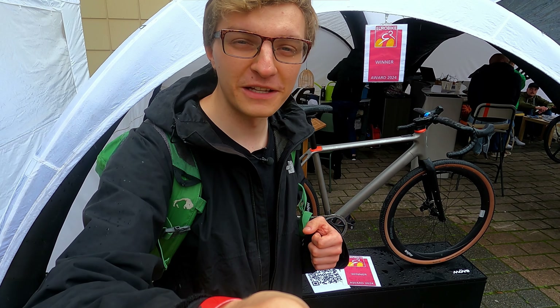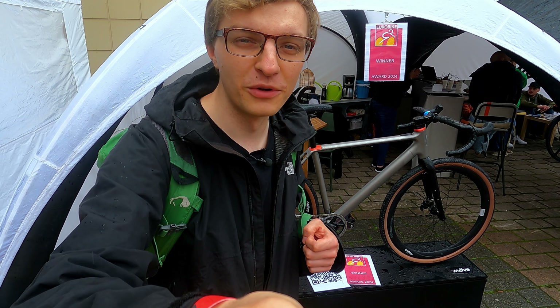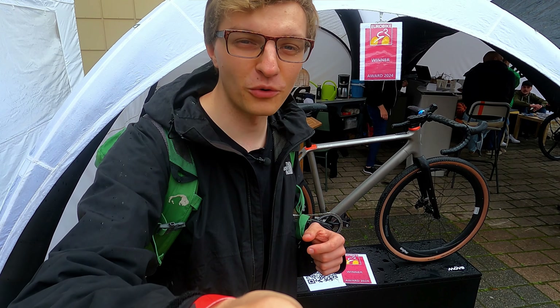In my honest opinion, not only does this bike look incredibly stylish, but it is also available at a very reasonable price of €7,490. I think it will definitely be fun to use — definitely a little highlight, and maybe we'll do a bit more about it on our channel, so it's best to subscribe so you don't miss anything.